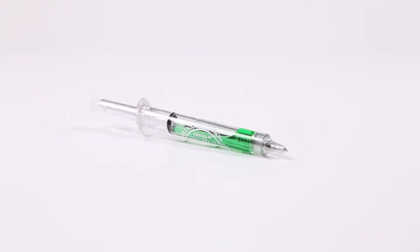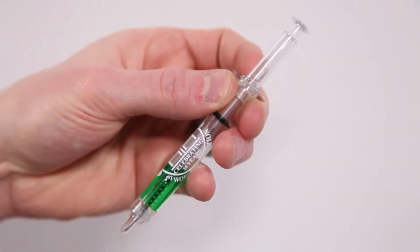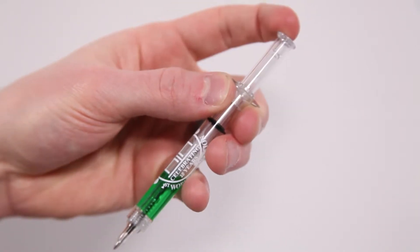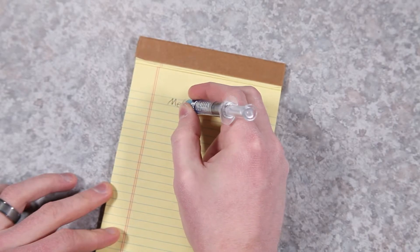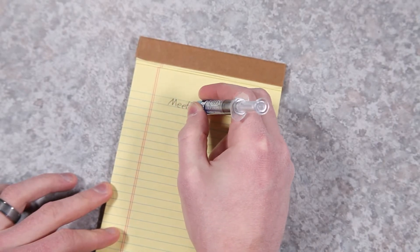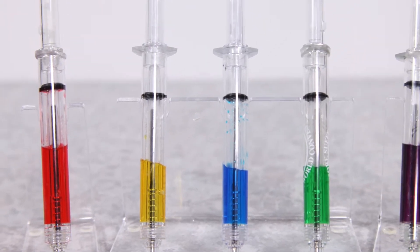The syringe pen is a great promo item for niche markets, so you can be confident you're promoting to the right crowd. The top of the syringe acts as the pen plunger, adding to the allure of the item. It's the perfect pen to remember nurses week, promote an upcoming blood drive, or give out at your health fair. The many colors it comes in makes it easy to match to your brand identity or theme.